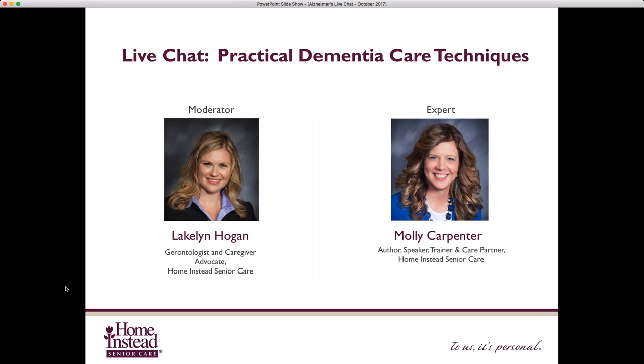Thank you, Lakelyn, for your introduction and for having me. And thank all of you who are out there online willing to participate and ask questions, because I guarantee your question — somebody else has the same question out there. So thank you for your participation. We already have some good questions rolling in. Tracy wrote in and asked: what are the signs of early dementia? She must have somebody in her life that she suspects has dementia and wants to know what early signs to look for.